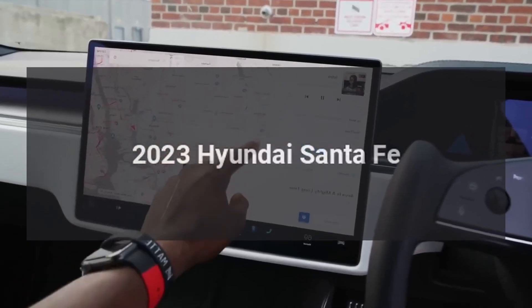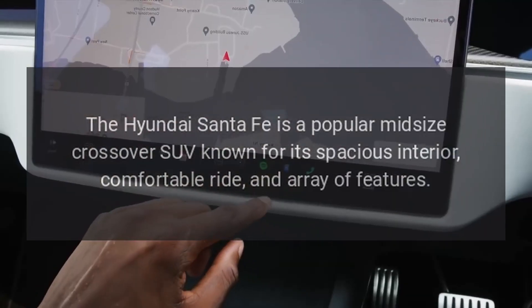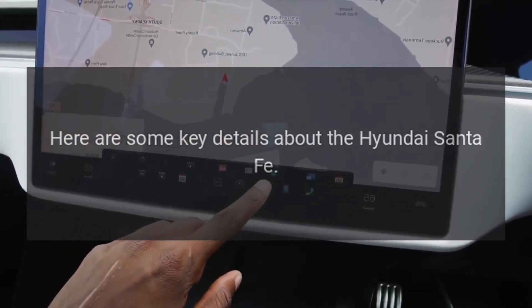2023 Hyundai Santa Fe. The Hyundai Santa Fe is a popular midsize crossover SUV known for its spacious interior, comfortable ride, and array of features. Here are some key details about the Hyundai Santa Fe.